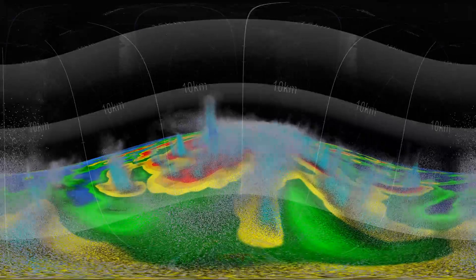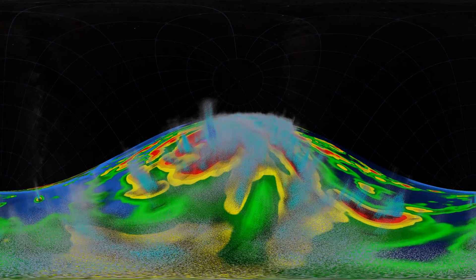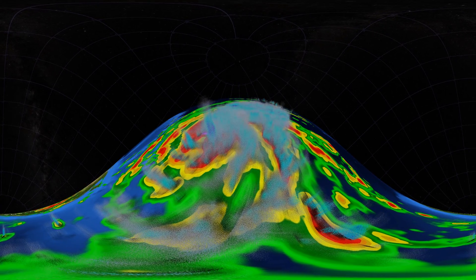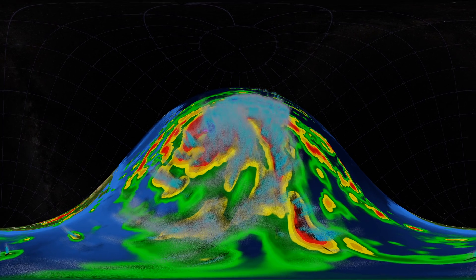These advanced satellite measurements are critical for improving forecasts of how these powerful storms may intensify and where they may go. Scientists are seeing things never measured before, revealing new insights into hurricanes, drop by drop.